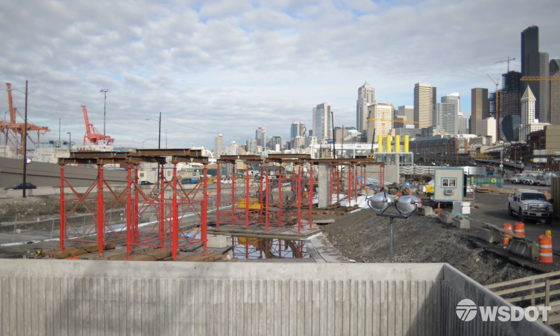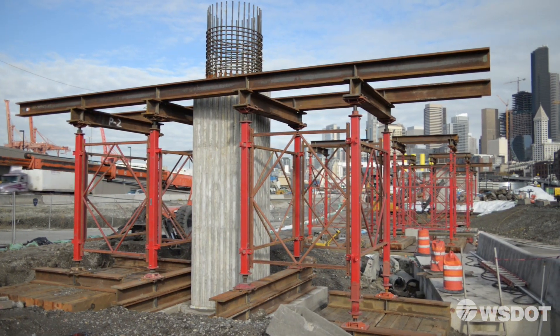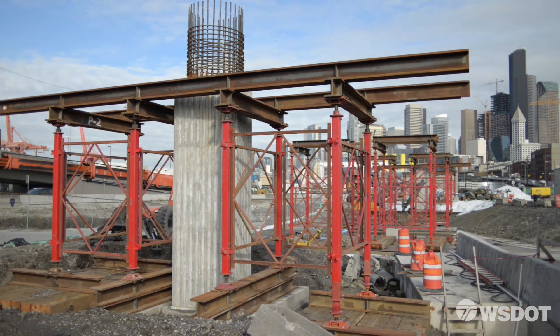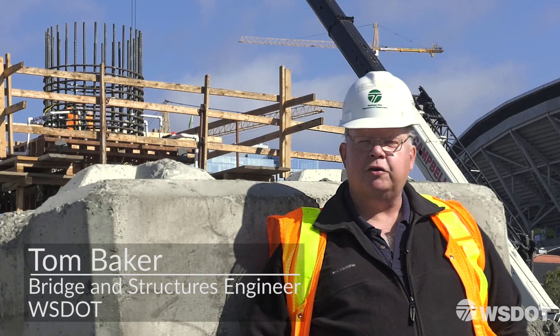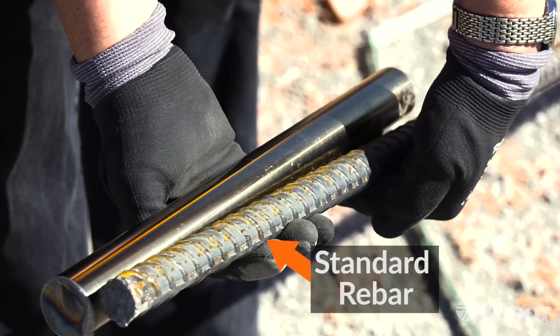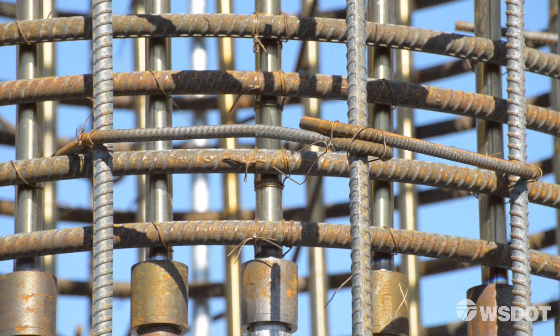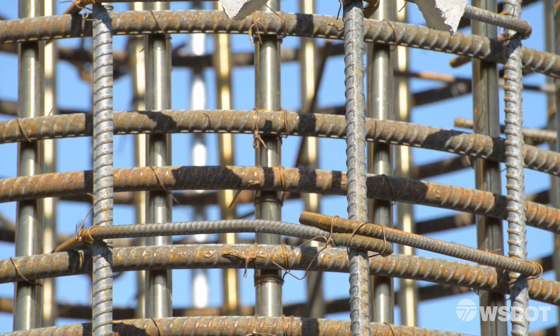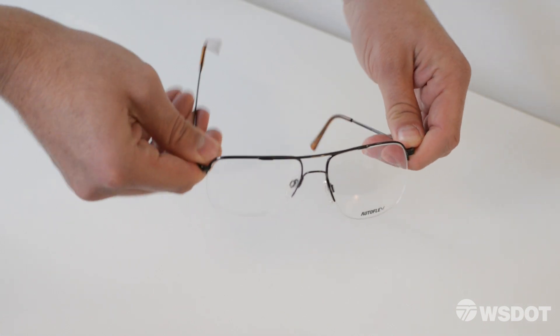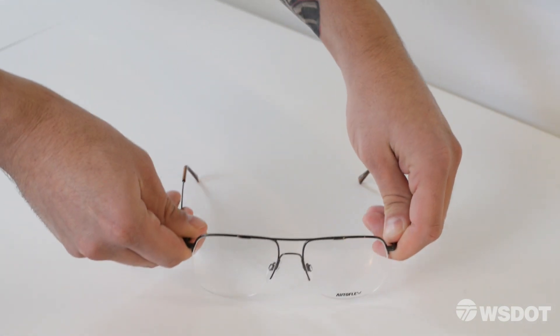WSDOT has decades of experience building and retrofitting bridges to withstand earthquakes. But there are two cutting-edge differences with the design of this bridge. The first and most crucial are reinforcing bars called SMA — shape memory alloy. These bars remember what their original shape was. It's not science fiction; these titanium eyeglass frames use the same technology. They return to their original shape.